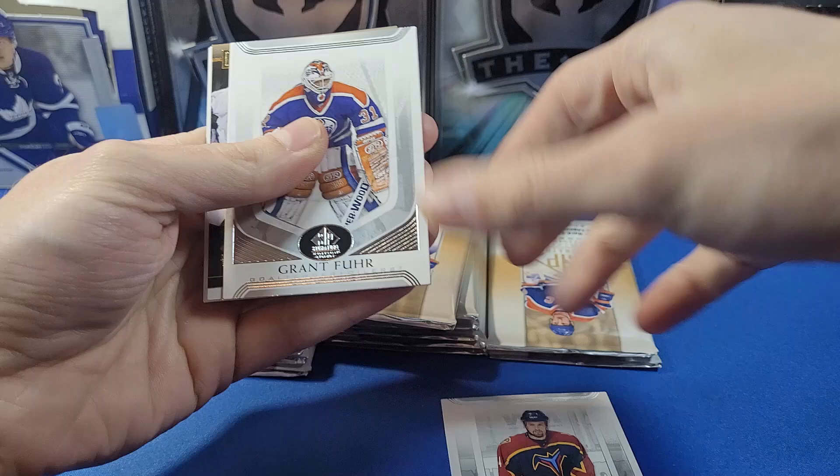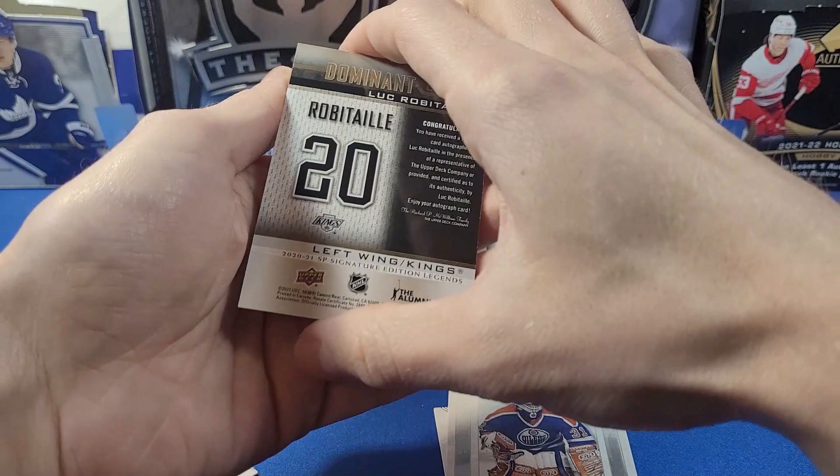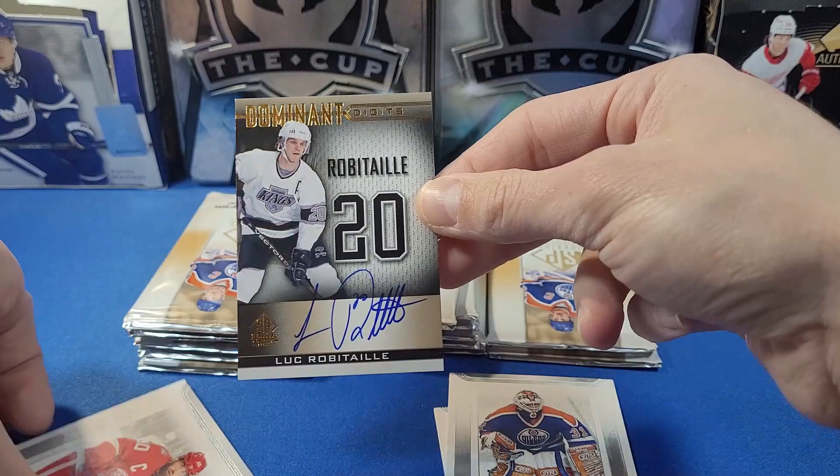Whoa — sick! We got a Dominant Digits Luc Robitaille auto! That's sick! Really nice autograph. Luc Robitaille — that's a cool name. He's with the Los Angeles Kings. No numbering on this, but it's a Dominant Digits, so you can see it's on-card. That looks really cool in person — I don't know how it looks on camera, but it looks really awesome.